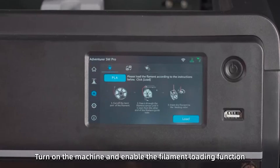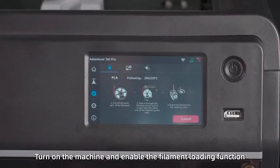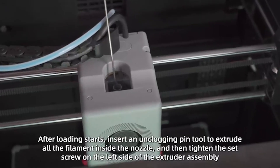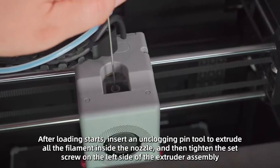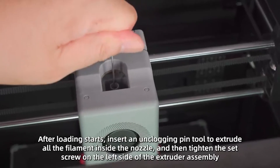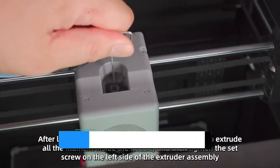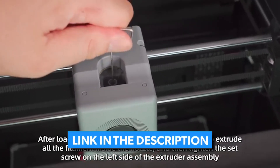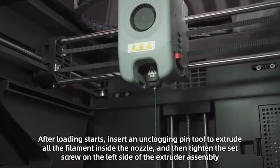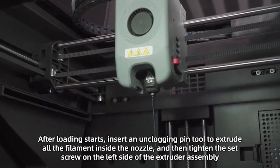The dual-sided print platform makes removing finished prints effortless, enhancing the overall user experience. While it handles a variety of materials well, it may not perform as optimally with high-heat options like ABS compared to specialized printers. Nevertheless, for its price point, the Adventurer 5M offers outstanding speed, reliability, and simplicity, making 3D printing more accessible and enjoyable than ever.